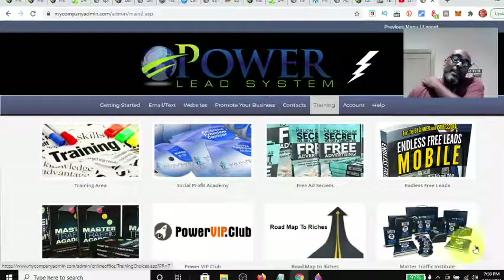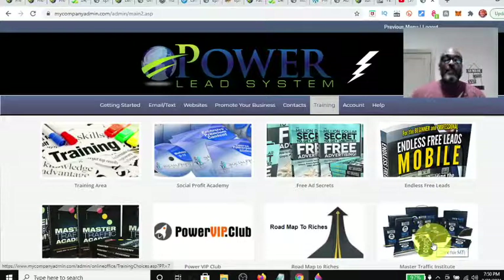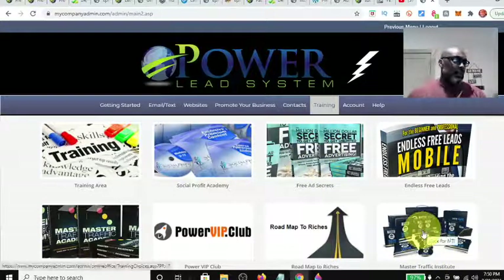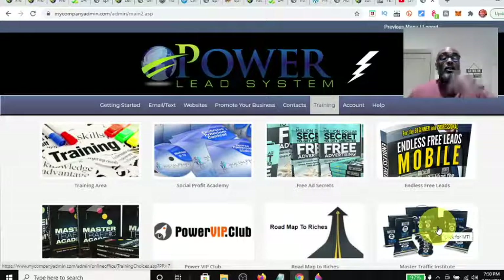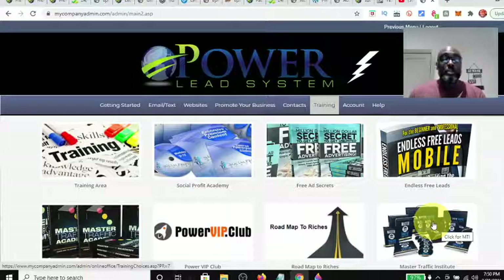The last upgrade and package, which is separate, is the Master Traffic Institute. This right here can earn you a $1,000 commission. So you can get $400 commission from here, $100 commission from here, and a $1,000 commission from the Master Traffic Institute for a total of $1,500 right there — plus the residual $20 a month. On top of that, if you sell Lead Lightning for seven dollars, you can make $6 commission, for a total of $1,526 potential off of each member coming through the Power Lead System.